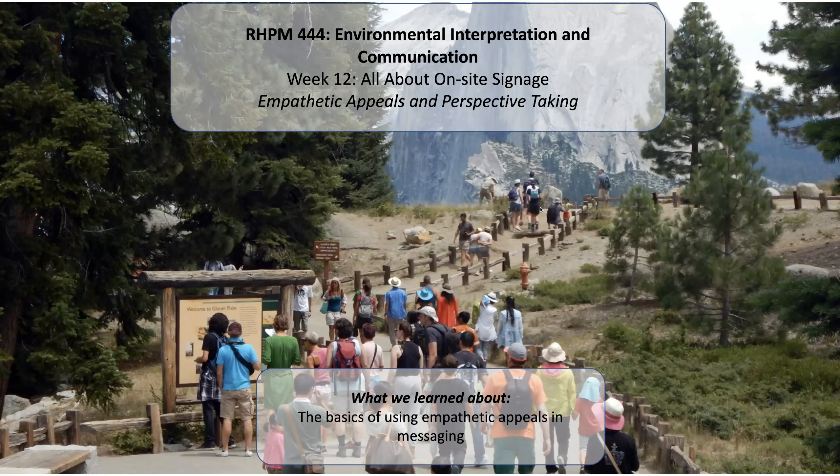What did we learn in this short lecture? Really the basics of empathetic appeals, why empathy and perspective taking works, some examples, and an introduction to one of the signs from the Hall et al. study that we'll talk about in the last lecture on telegraphic titles. Thanks.